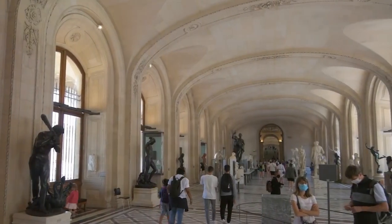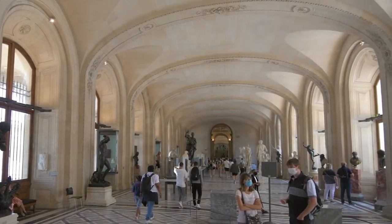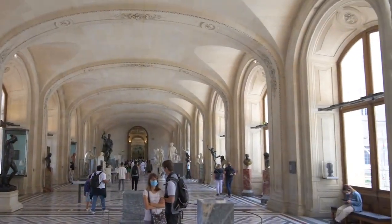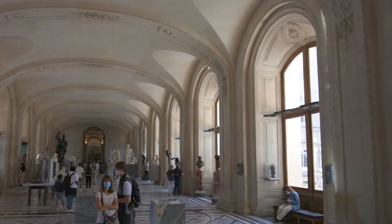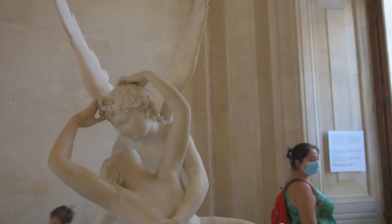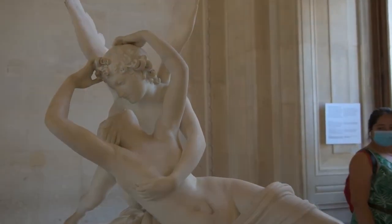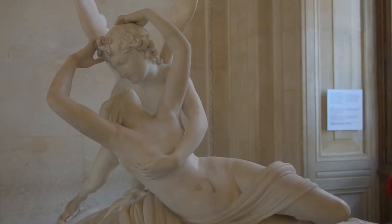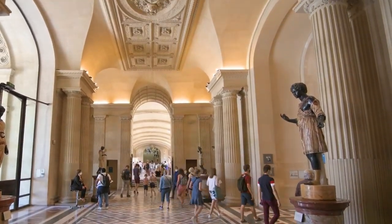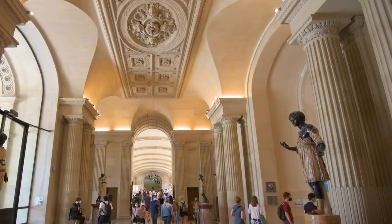Over the centuries, it witnessed the ebb and flow of power, surviving sieges and political upheavals that defined the medieval landscape. Fast forward to the Renaissance, and the Louvre underwent a radical transformation under the rule of King Francis I. The fortress gave way to opulent Renaissance architecture, signaling a shift from military stronghold to regal residence.